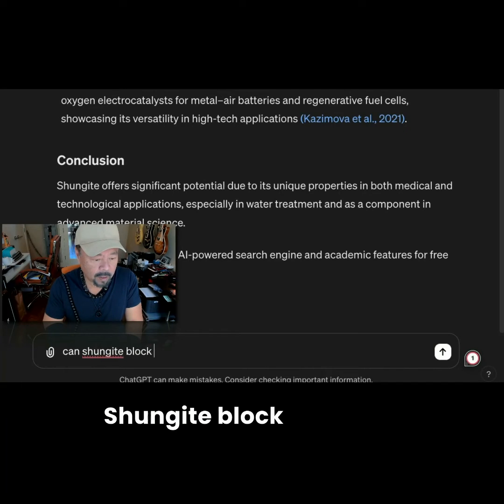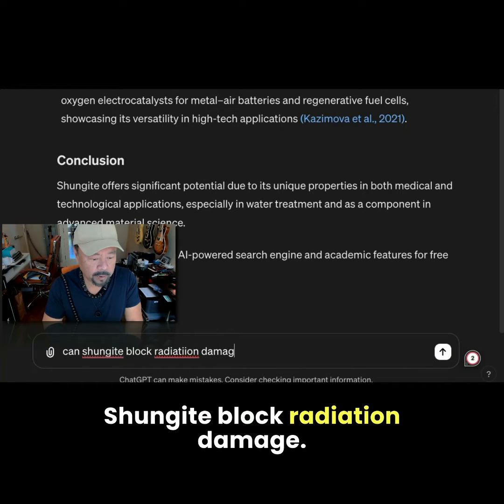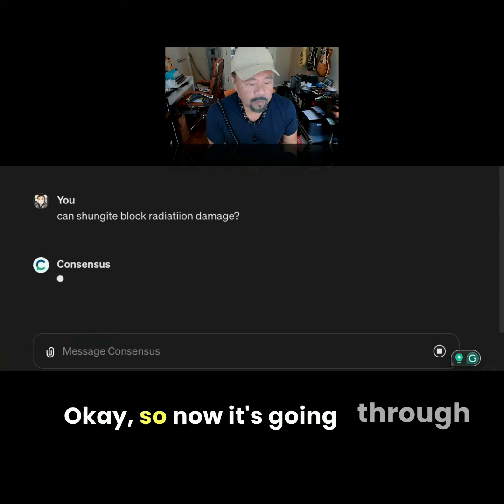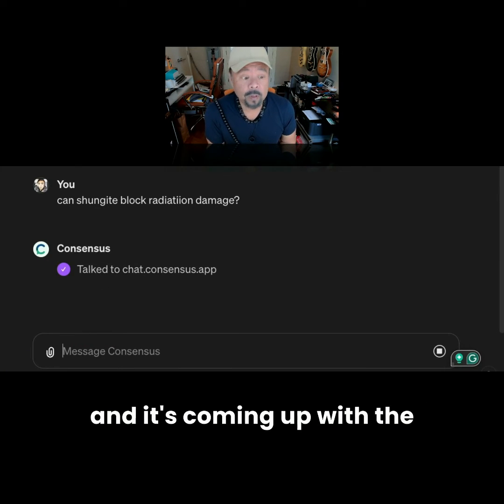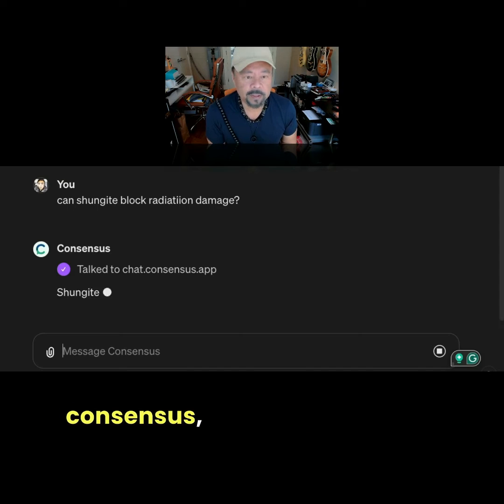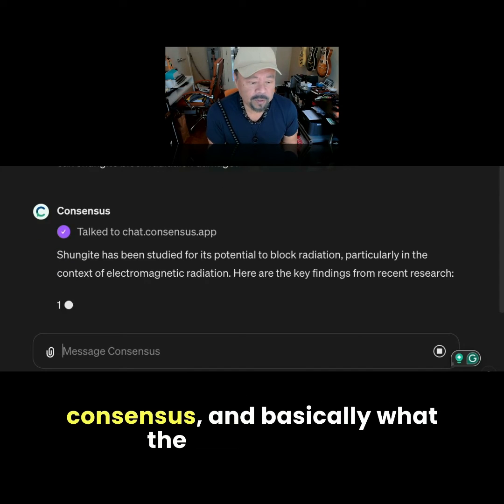Shungite block radiation damage. Now it's going through its database and it's coming up with the sources, the consensus, and basically what the studies show.